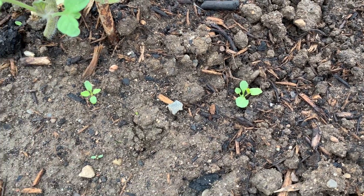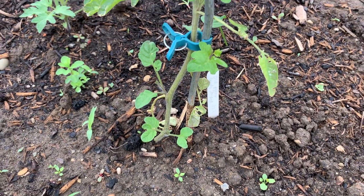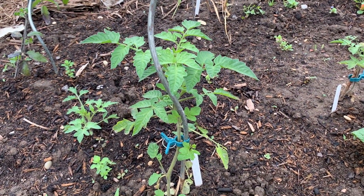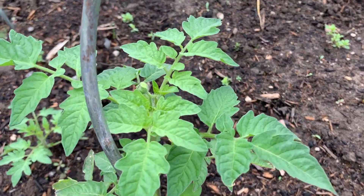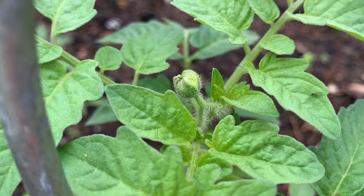But on a side note, I just wanted to show you this — remember my tomato plants? Look at this. That looks really, really great. And I just saw, we're getting flowers.